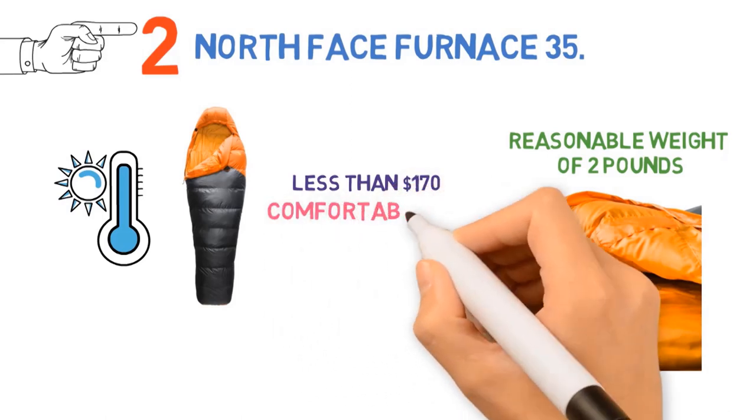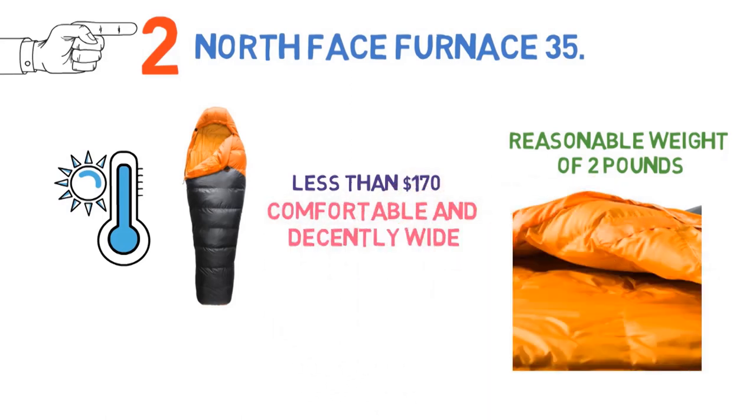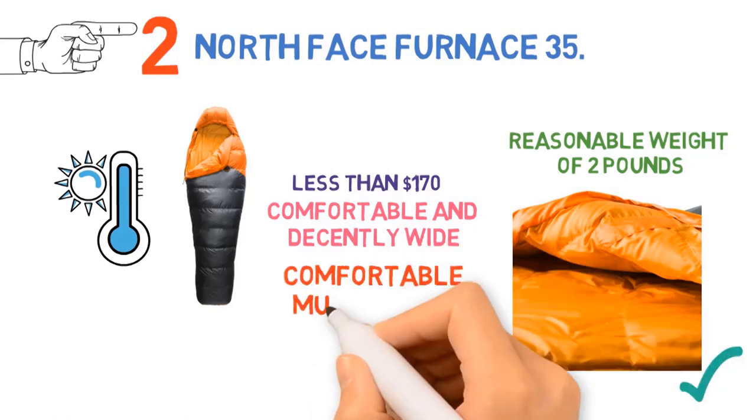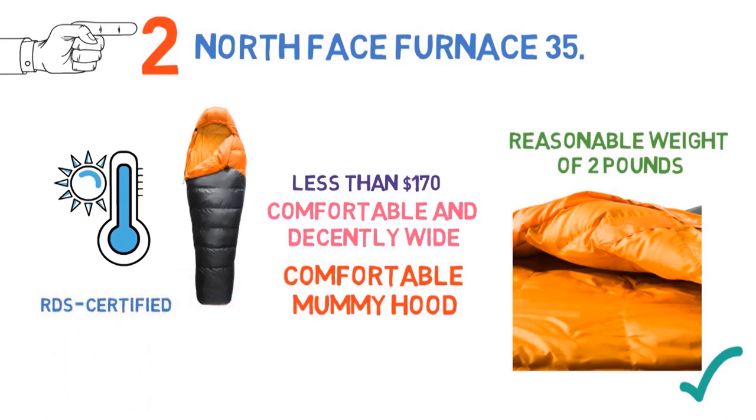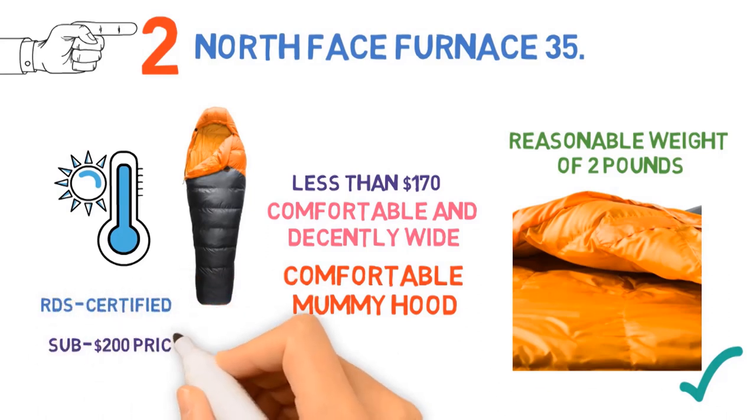Furthermore, the Furnace is quite comfortable and decently wide through the shoulders and hips for those who like a roomier fit. Throw in features like a comfortable mummy hood, draft collar, and hydrophobic down that is RDS certified, and the Furnace is our favorite sleeping bag in the sub-$200 price range.